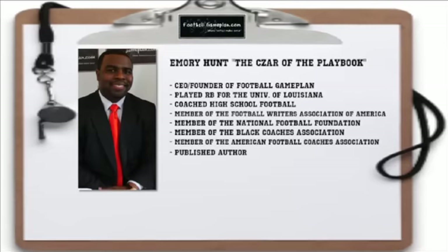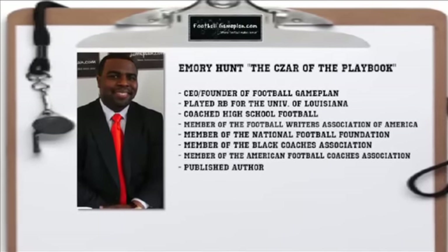Welcome to FootballGamePlan.com where football makes sense. I'm Emory Hunt, the czar of the playbook, bringing you our New Orleans Bowl game preview between the East Carolina Pirates and the Louisiana Raging Cajuns. Now let's take a look at some keys to victory for both teams, starting with East Carolina.